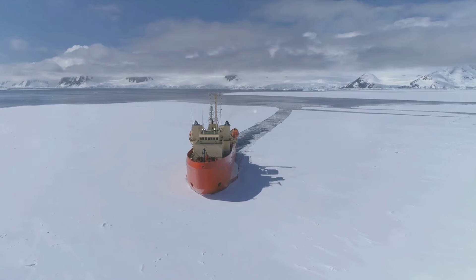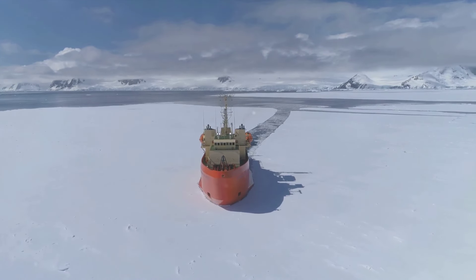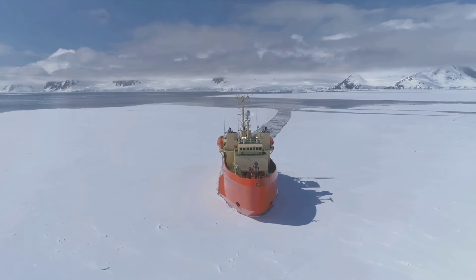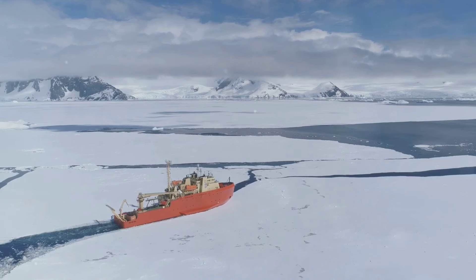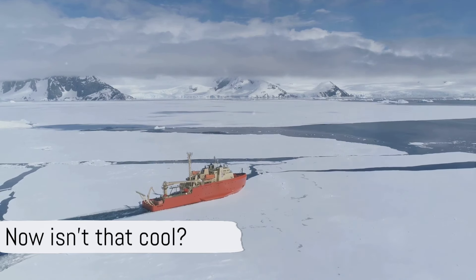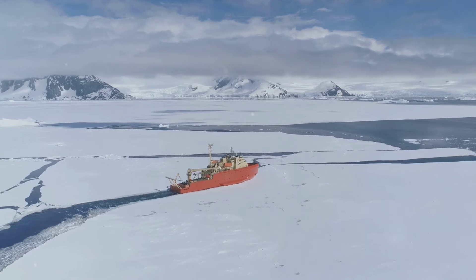The world of icebreakers is indeed fascinating, from the power of their engines to the skill and expertise of their crews. These remarkable ships play a crucial role in maintaining vital shipping routes, making the seemingly impossible possible. So the next time you see an icebreaker cutting through the icy seas, you'll know exactly how it's done. Now isn't that cool?